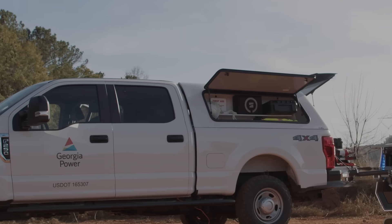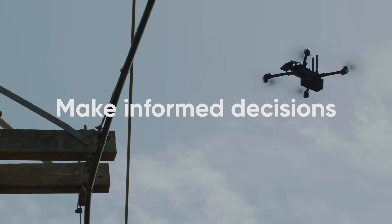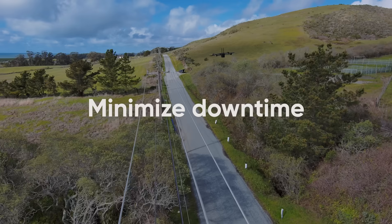Let us show you why the nation's top three utility companies, and more than 60 others, trust Skydio to help them make better maintenance decisions and resolve issues faster.